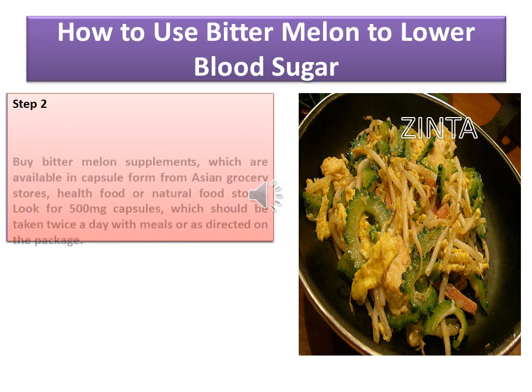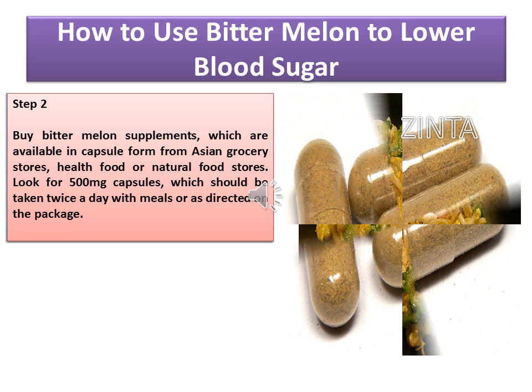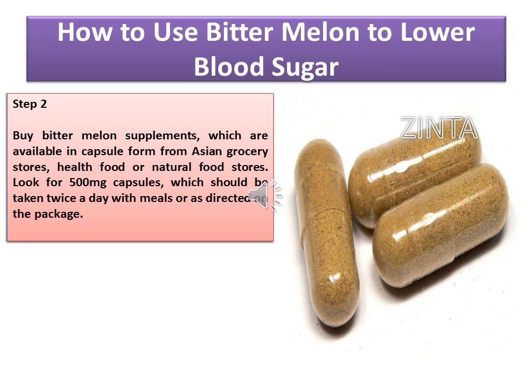Step 2: Buy bitter melon supplements, which are available in capsule form from Asian grocery stores, health food or natural food stores. Look for 500 mg capsules, which should be taken twice a day with meals or as directed on the package.